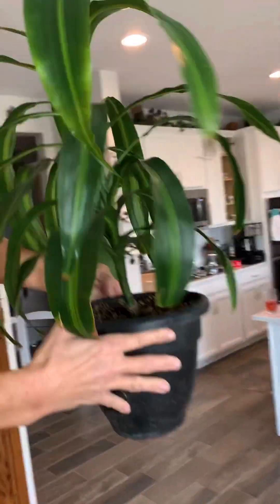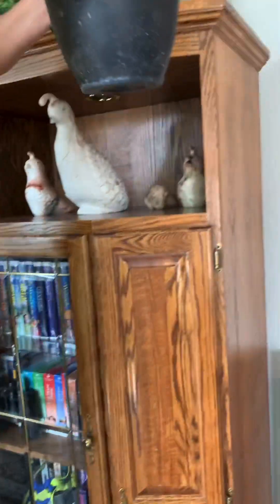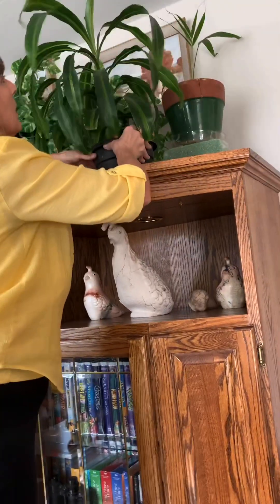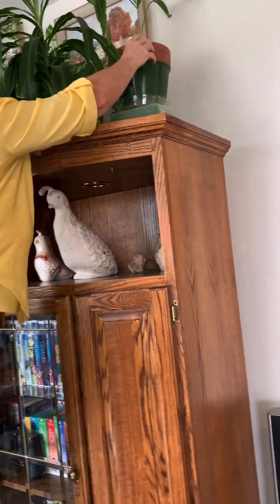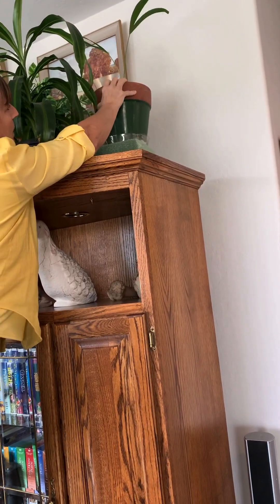Over here we have this guy — I don't know the name of him either, but he's grown exponentially. His babies come out of the top and he'll just keep growing taller and taller. I think a lot of these are going to end up being floor plants.